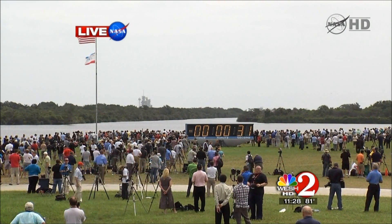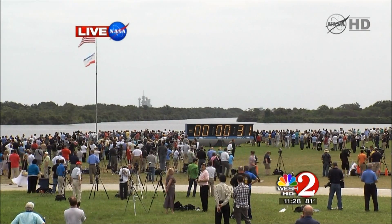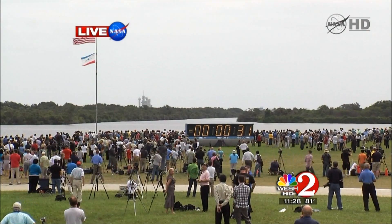Go ahead. Launch director, with that cleanup, we're going to go ahead and proceed. Yes sir, please do. And all personnel, we are going to pick up the clock here momentarily. The GLS, you can resume the clock on your mark.